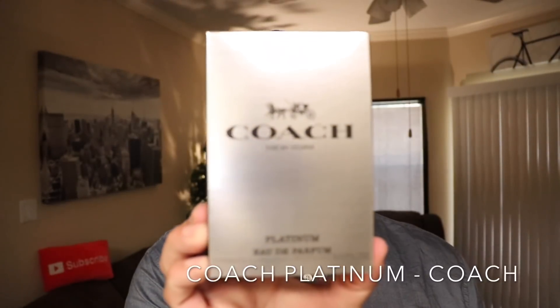This fragrance is the latest release from the House of Coach. It is a flanker from the very successful 2017 release, Coach for Men. From the House of Coach, New York, it is Coach Platinum. Coach Platinum is a 2018 release. It's considered an oriental woody. It is an Eau de Parfum concentration, and the nose behind this fragrance is Bruno Jovanovic.